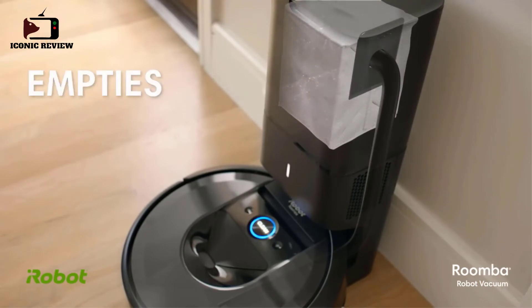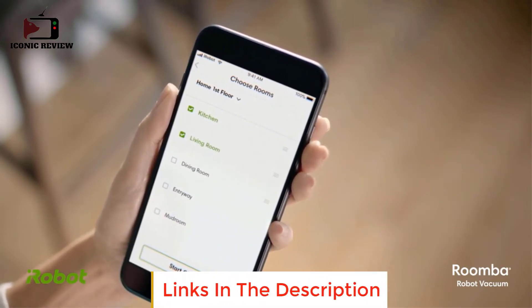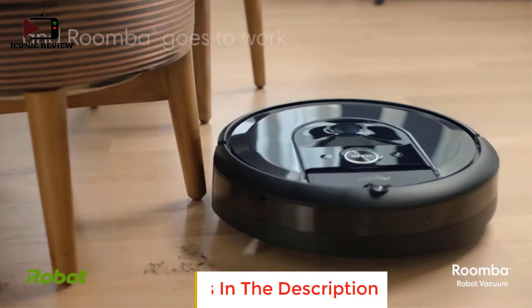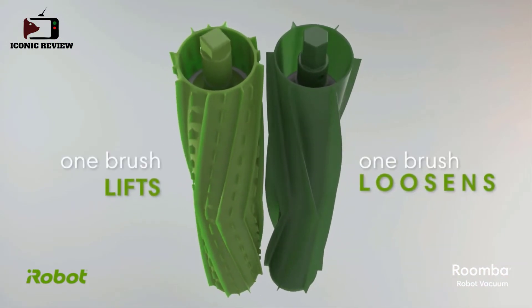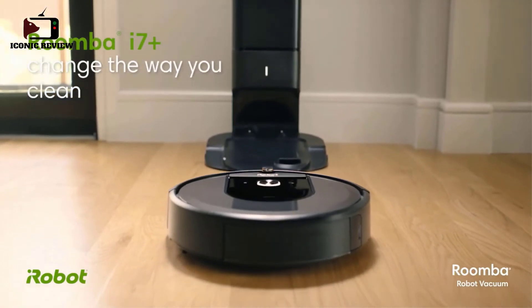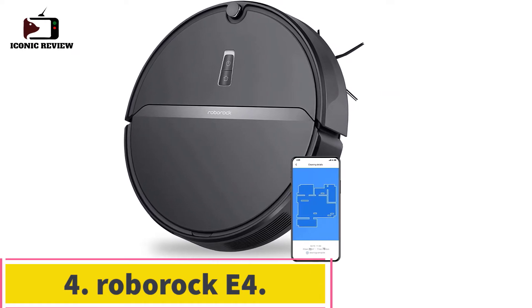The vacuum returns to the dock whenever its small internal dustbin is full, empties itself automatically into the larger external dirt bag, and then goes back to cleaning. You only need to worry about replacing the dirt bag when it's full. This vacuum also does a much better job of maneuvering itself than the Neato, as it tends not to get stuck on carpet fringe. It recharges more quickly but unfortunately has a shorter maximum battery life.